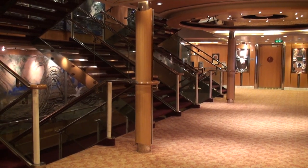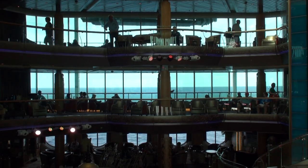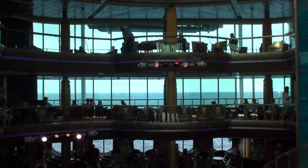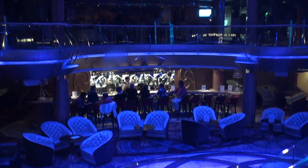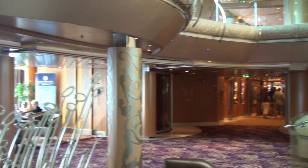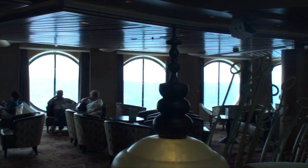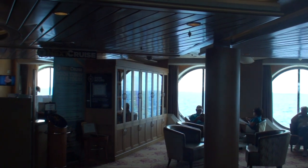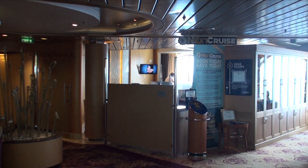Connected to the aft stairs and elevators, the Centrum provides the only access to every deck of the ship, while featuring three decks of floor-to-ceiling windows and skylights above to connect the interior to the world sailing by outside. The main level on Deck 4 acts as the primary access point for embarkation and debarkation. The starboard side features a library corner where books and board games can be signed out free of charge, as well as the next cruise desk where the loyalty and sales ambassador can answer questions related to Crown and Anchor and make future cruise bookings.